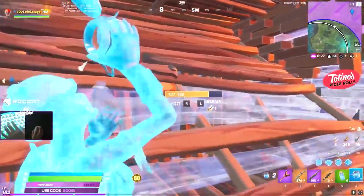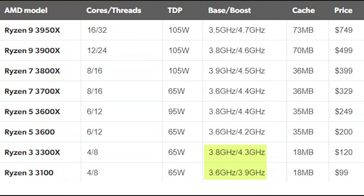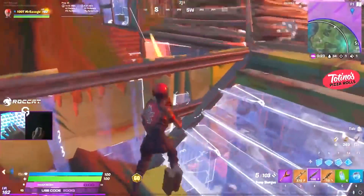The Ryzen 3 3100 can boost all the way up to 3.9 GHz — it's a quad-core, 8-threaded CPU. The Ryzen 3 3300X is also a quad-core, 8-threaded CPU and can boost all the way up to 4.2 GHz.